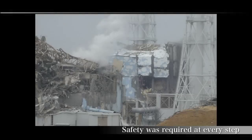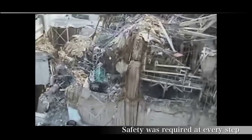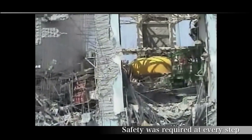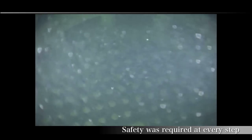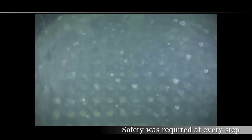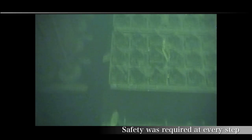Removing the fuel from the reactor building, damaged by a hydrogen explosion, was an unprecedented challenge for TEPCO employees. As Unit 4 was undergoing routine maintenance at the time of the accident, all 1,535 fuel assemblies were stored inside the spent fuel pool. Removing the fuel from the damaged reactor building to a secure place was an essential step to enhance the safety of workers and the surrounding community.